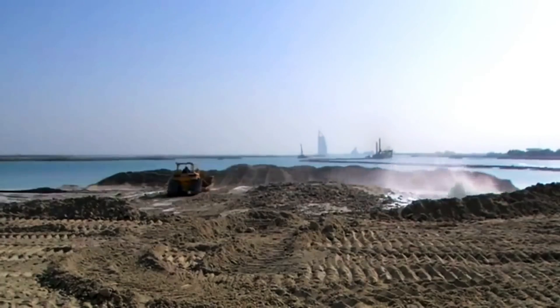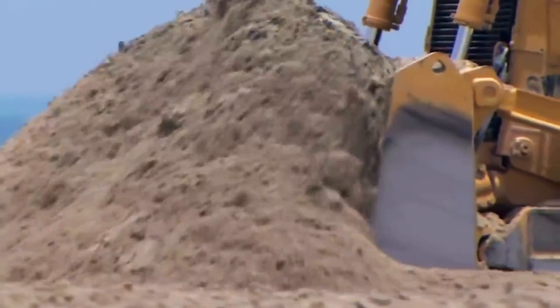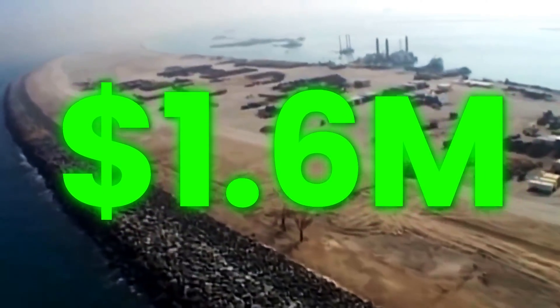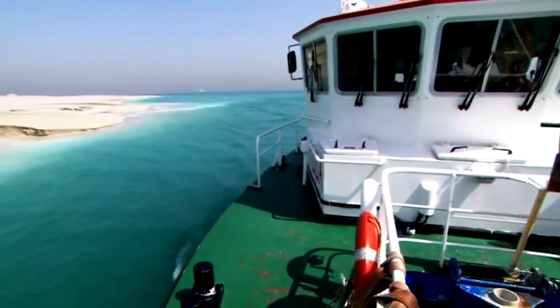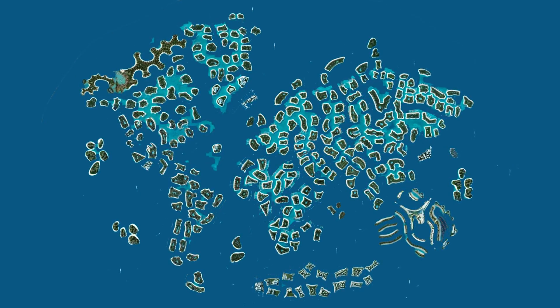In 2010, a company called Penguin Marine, who was responsible for transportation to the islands, attempted to get out of their contractual obligation to Nakheel, which included annual fees of $1.6 million. They claimed the sand, which was extracted from the bottom of the ocean, was slowly finding its way back to its origin. The channels between the islands were filling back in, and if it continued, the whole project would be underneath the water.